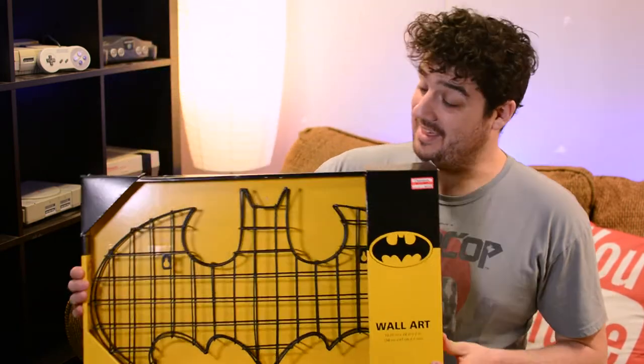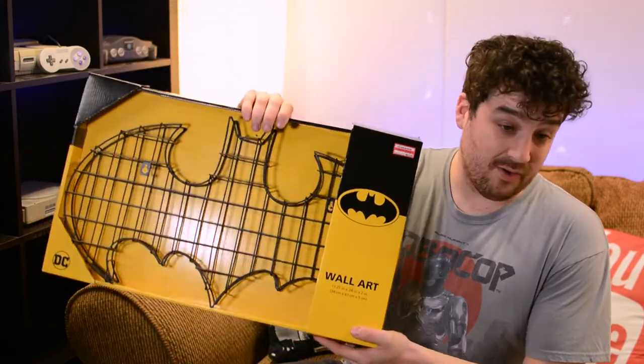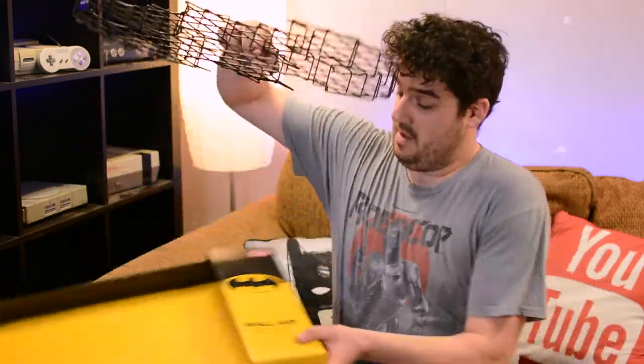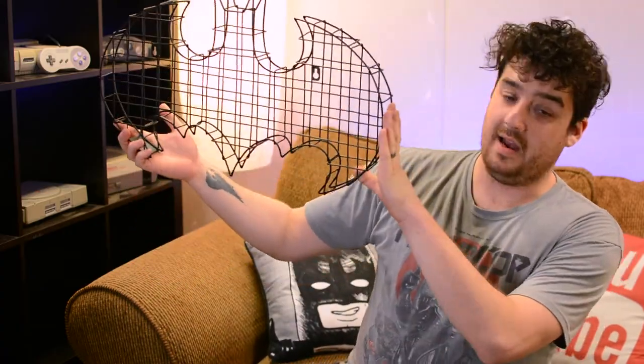Next up, another really awesome thing I picked up was this Batman wall art. This thing was on clearance for $14 — seriously, $14. It just comes right out and it's just super cool. I mean, what more can you say about that? $14.